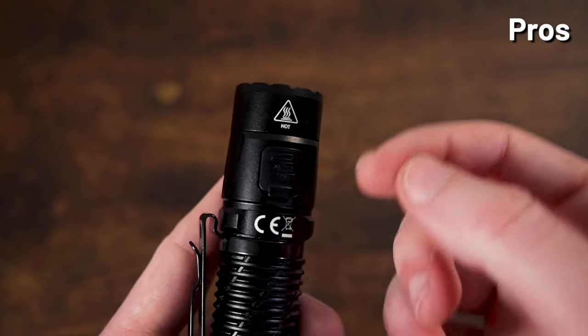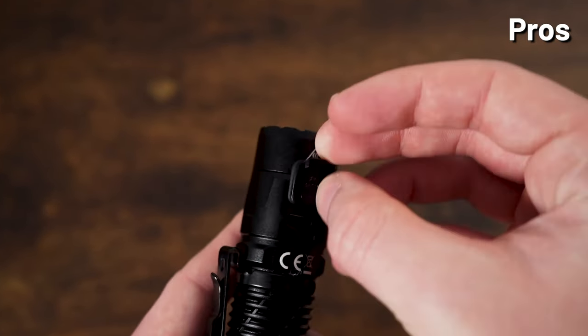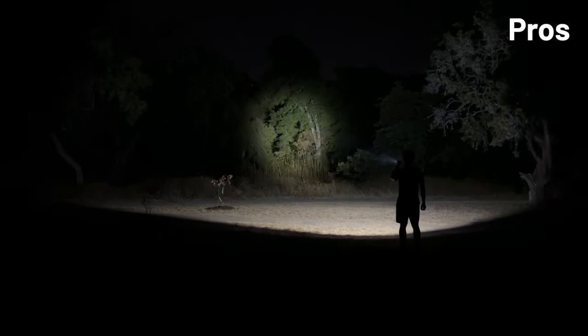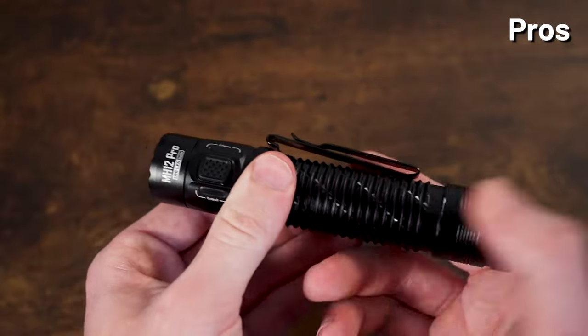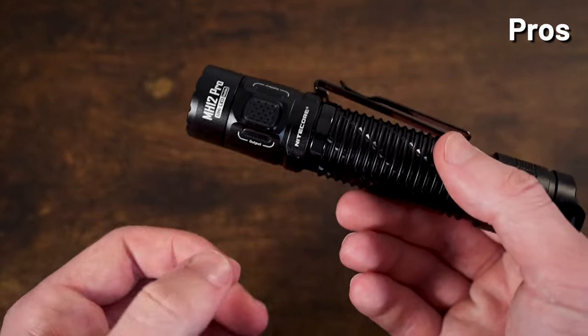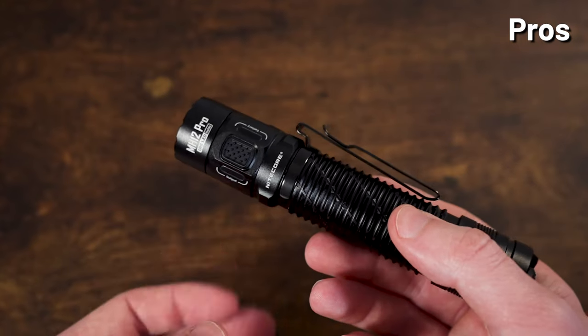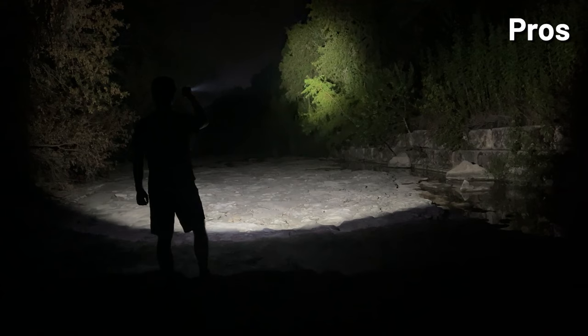Adding to that user-friendliness, the MH12 Pro is USB-C rechargeable, accessible through a rubber boot with a plastic shell on the back. It has a good variety of settings with an instant moonlight mode as well as low, medium, high, and turbo. It also has three special modes: beacon, SOS, and strobe. All of these look great with the new UHI 40 LED and its very nice hybrid beam shape.